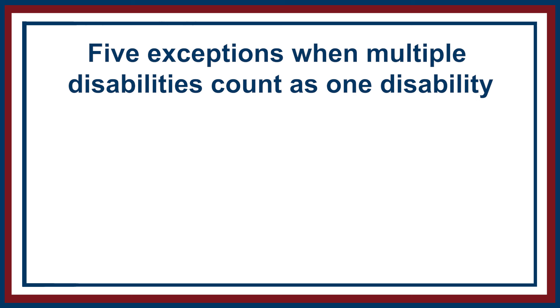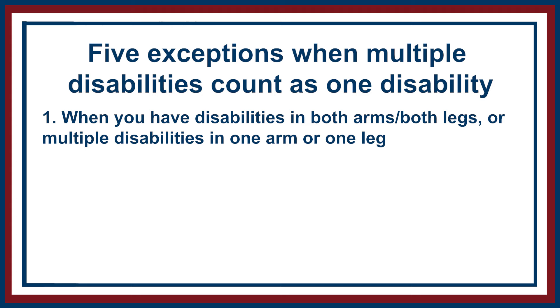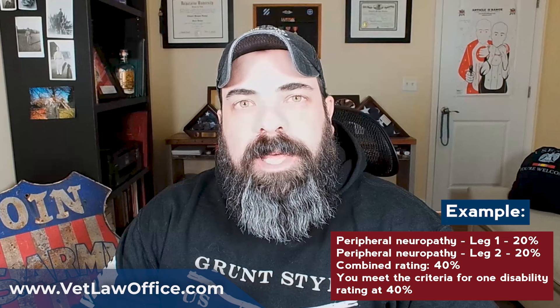Exception number one: when you have disabilities in both arms or both legs, or multiple disabilities in one arm or one leg. For instance, say you have peripheral neuropathy in both legs at 20% apiece, and your combined rating is 70%. A 20% combined with another 20% is 40%. Therefore, you would meet the criteria for the one disability rating at 40%.